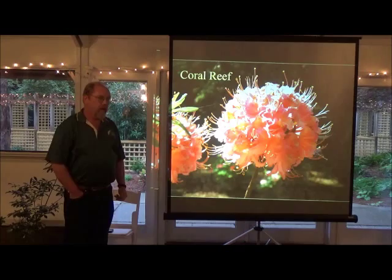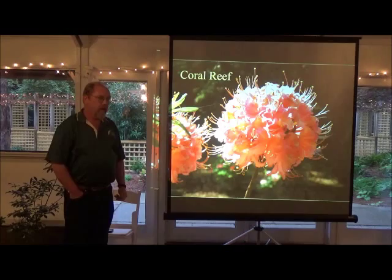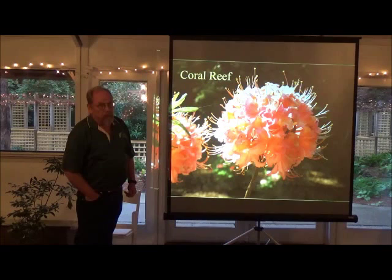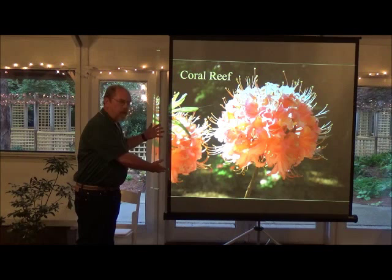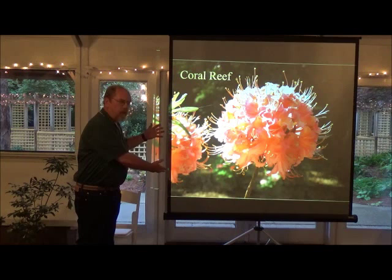As pretty as these pictures are, they bear no resemblance whatsoever to plants. Without the fragrance, without being able to see the texture, without being able to walk around these things, all you've got is a pretty, pretty picture. That's not all we need. What we need are the plants.